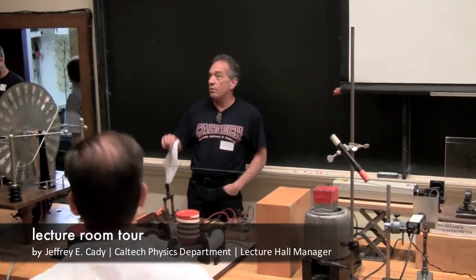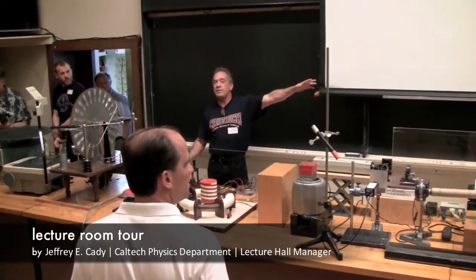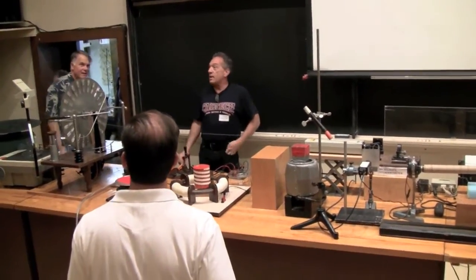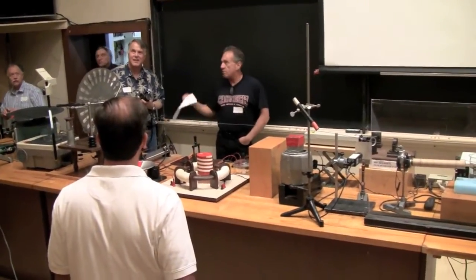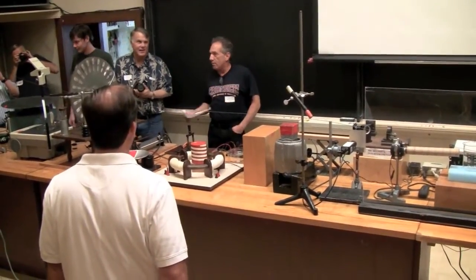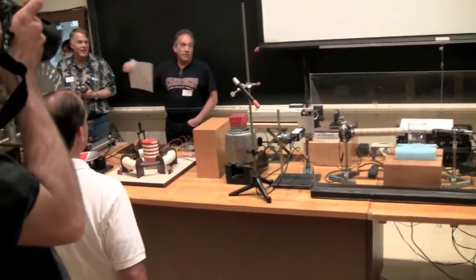It's on one side of this lecture table or the other. If you guys are going up and down the stairs, you may see a couple of photos down there on the landing. Those were photos taken of the participants of the Lorentz talks that were given here in 1922, which was also done in this room. That photo was taken in front of the two doors everybody walked in, and we'll probably do our group photo. I'm going to do all these demos for you guys this afternoon so I can explain more.